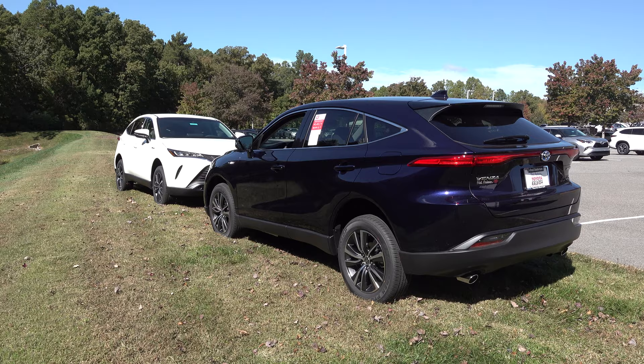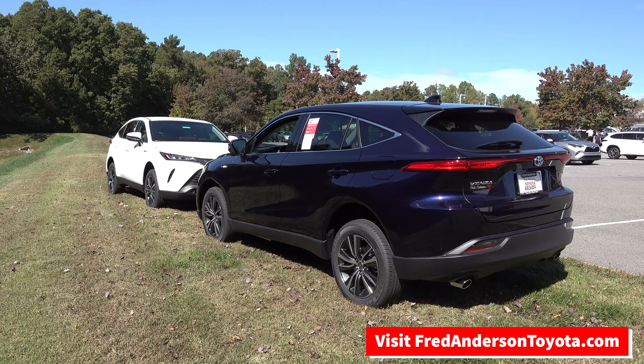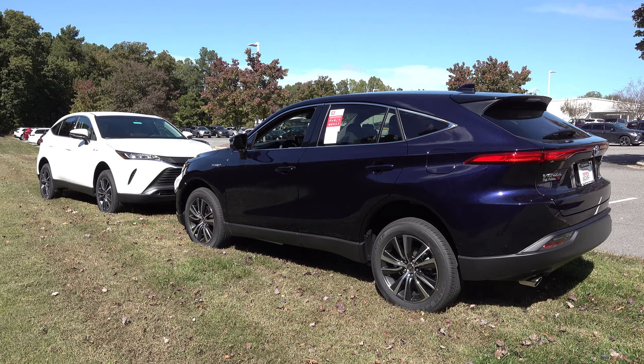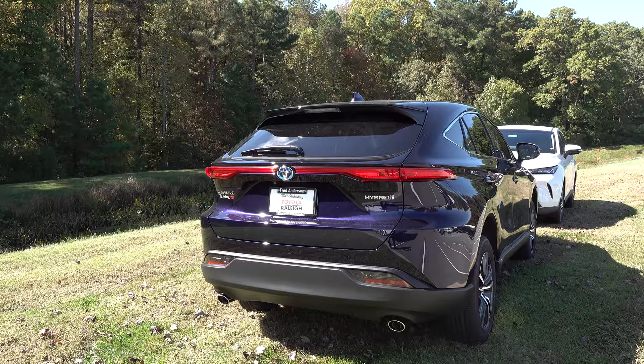all-wheel drive. You may have noticed that I've driven these cars up on our back lawn, and the reason why is because it's all-wheel drive, so it can get traction on the front wheels and the back wheels as well when needed. This is a Blueprint LE Venza, and right behind it we've got a Blizzard Pearl LE Venza. You can choose from the LE,